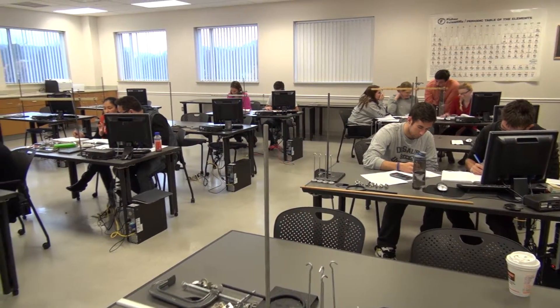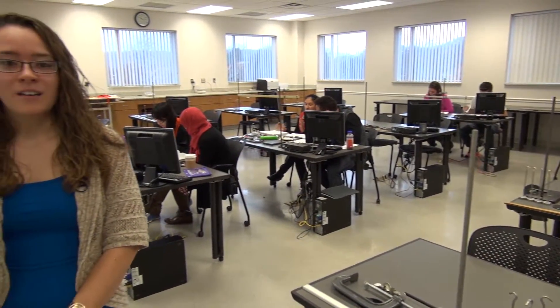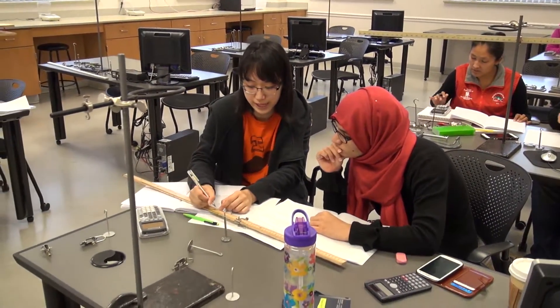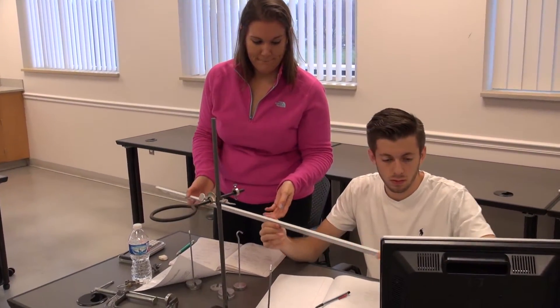Here we have our physics lab, which has been fully modernized with state-of-the-art computer interface, allowing students to perform live data collection and analysis in concepts ranging from motion and force to electricity and optics using a variety of new sensors.